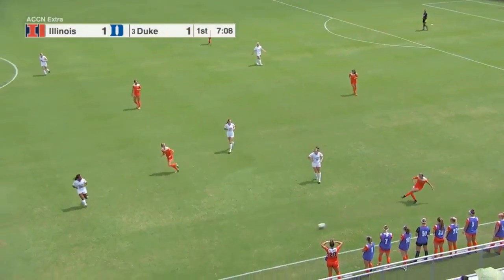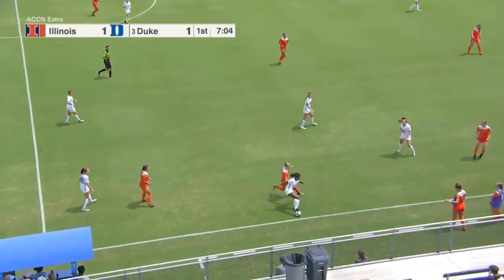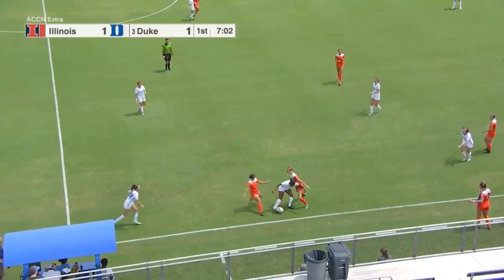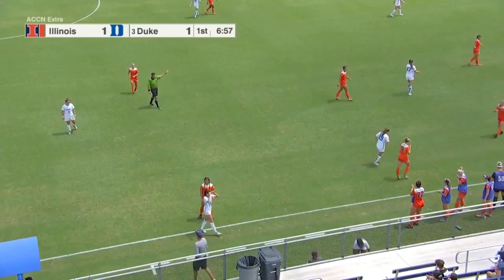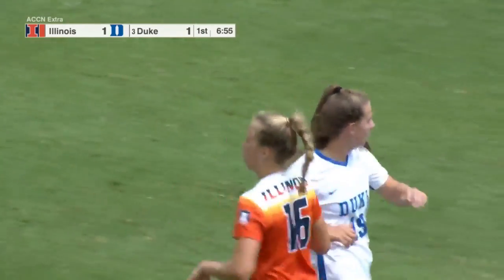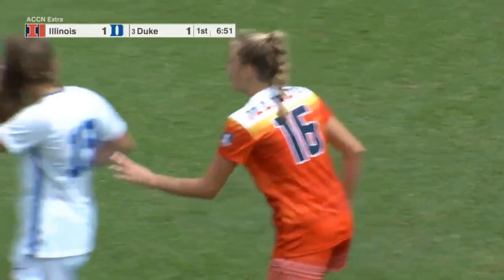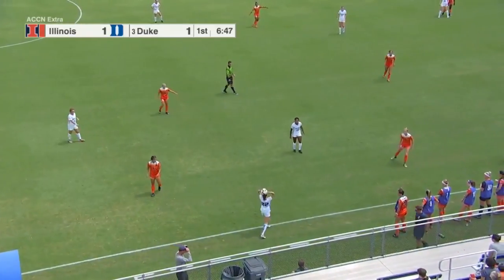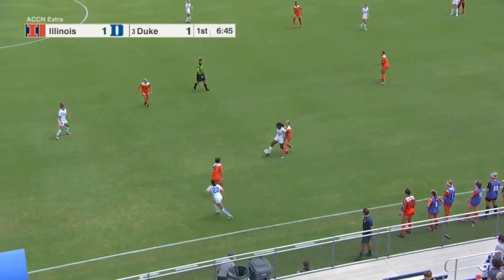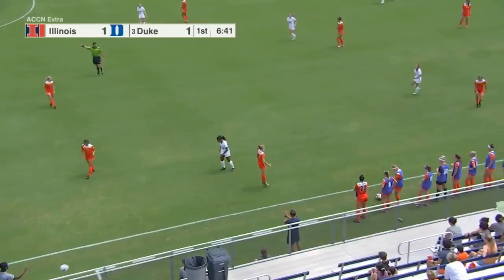Ticking down towards seven minutes to go, 1-1 the score. North Carolina and Ohio State still to come — the final game of the Carolina Nike Tournament here on ACC Network Extra. Duke looking to go 2-0 in this tournament for the third time in four years.